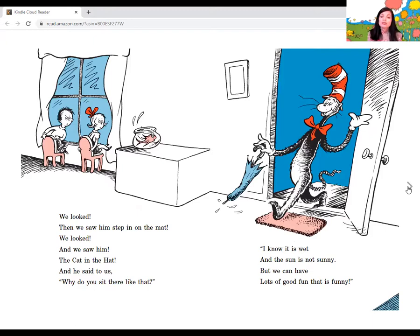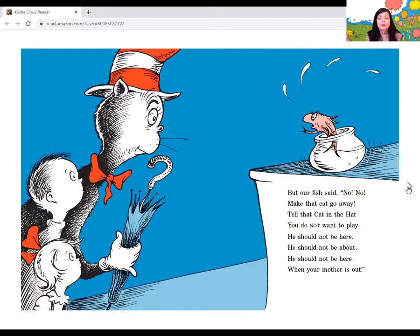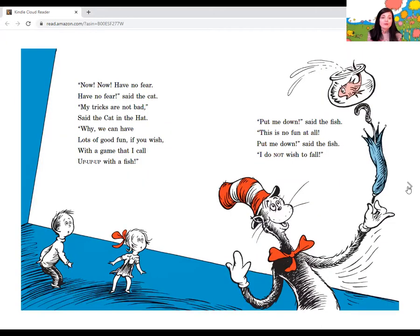And he said to us, why do you sit there like that? I know it is wet and the sun is not sunny, but we can have lots of good fun that is funny. I know some good games we could play, said the cat. I know some new tricks, said the cat in the hat. Your mother will not mind at all if I do. And Sally and I did not know what to say. Our mother was out of the house for the day. But our fish said, no, no. Make that cat go away. Tell that cat in the hat you do not want to play. He should not be here when your mother is out. Now, have no fear, said the cat. My tricks are not bad. Why, we can have lots of good fun if you wish with a game that I call up, up, up with that fish. Put me down, said the fish. This is no fun at all. I do not wish to fall.